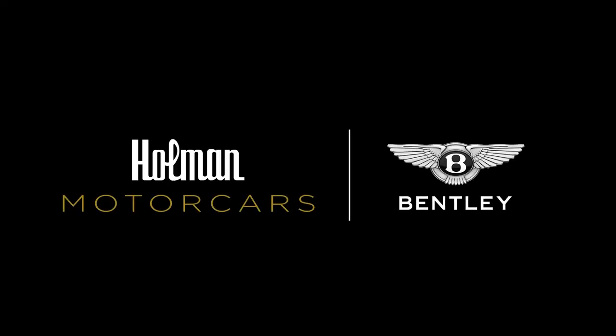Please remember to like, share and subscribe and follow us for more information on our amazing brands. Follow me on Twitter. Thank you.